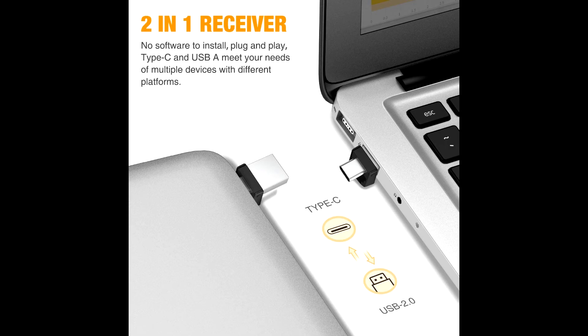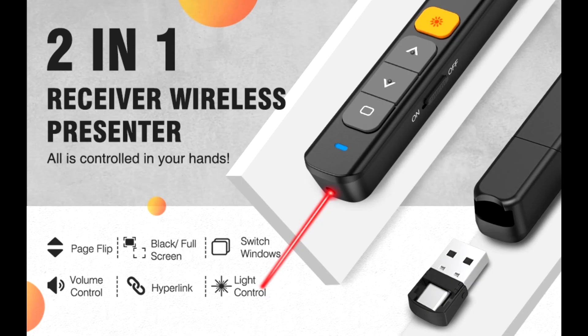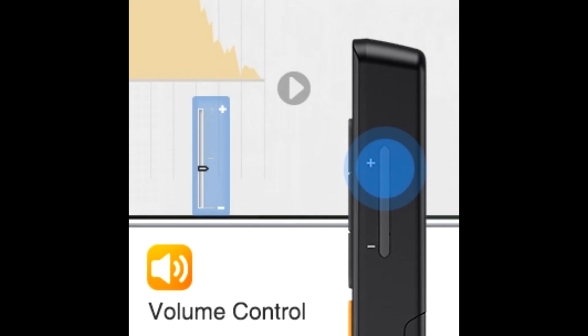The Presentation Pointer supports operating systems including Windows 2003, XP, Vista, 7, 8, 10, MacOS, and Linux.